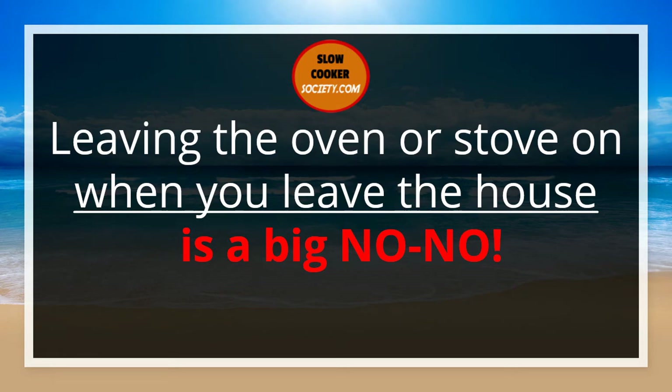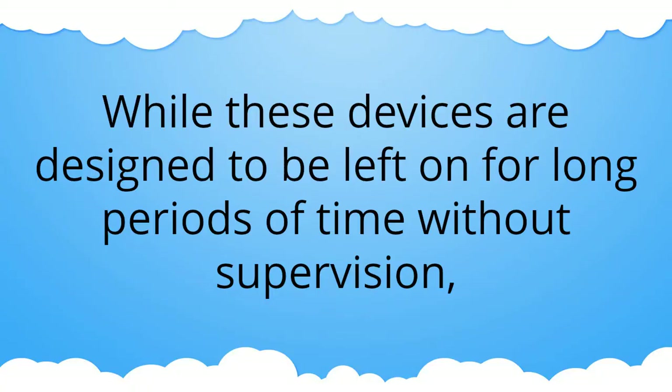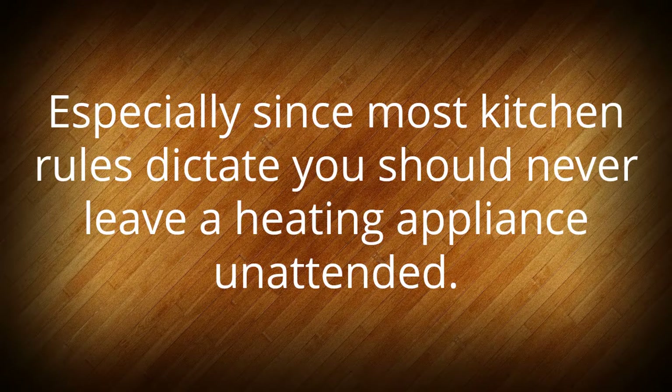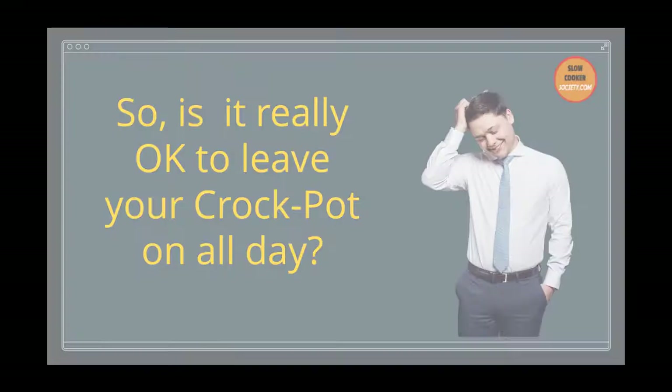Leaving the oven or stove on when you leave the house is a big no-no. But there's one kitchen appliance that you're supposed to leave unattended for hours: the slow cooker, also known as the crock pot. While these devices are designed to be left on for long periods of time without supervision, it's sometimes hard to believe that it's completely safe to do so, especially since most kitchen rules dictate you should never leave a heating appliance unattended. So, is it really okay to leave your crock pot on all day? Here's what you should know.